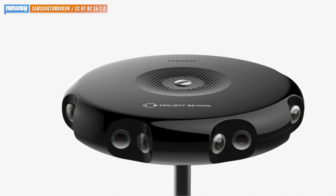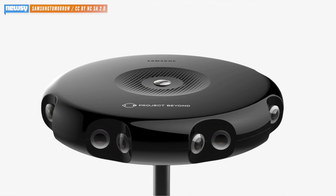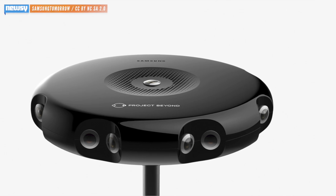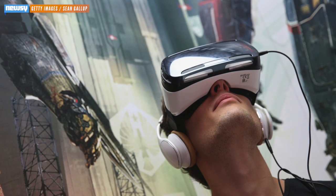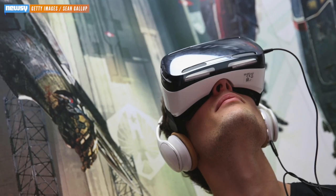Samsung showed off the camera at its developers' conference this week in San Francisco. The idea is to stick a user with Samsung's Gear VR 3D headset inside the panorama to get as close to being there as one can be without actually being there.